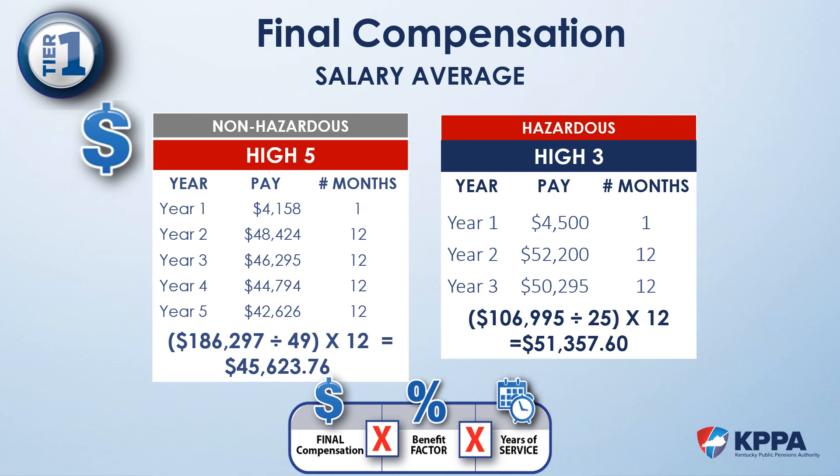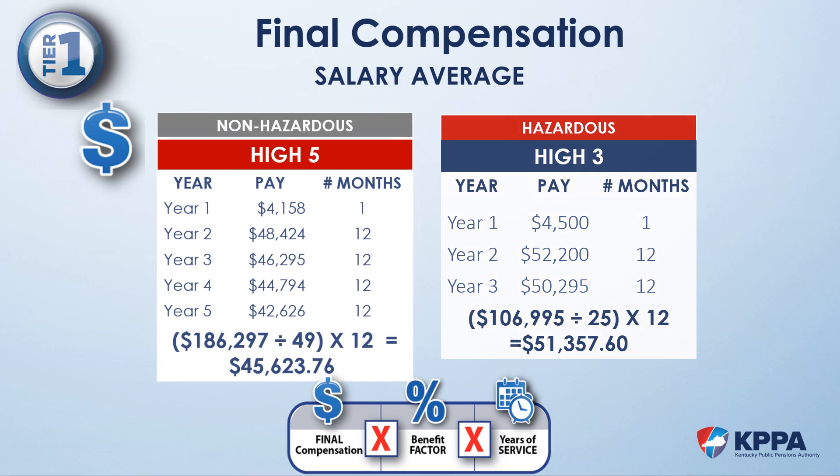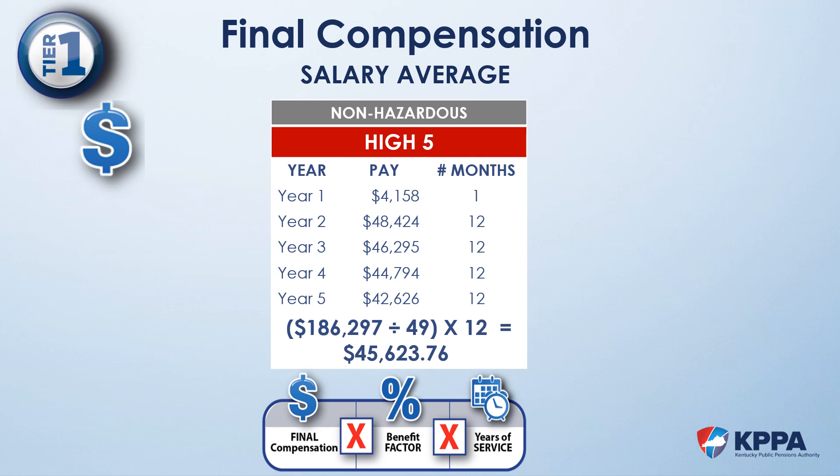Let's go through each calculation. For the non-hazardous example, when we add the money represented over the 5 fiscal years, the sum of those earnings is $186,297. Over those 5 years, there are 49 months represented. To get a monthly average, we divide $186,297 by 49 months of service, then multiply that monthly average by 12. The final compensation for this example is $45,623.76.